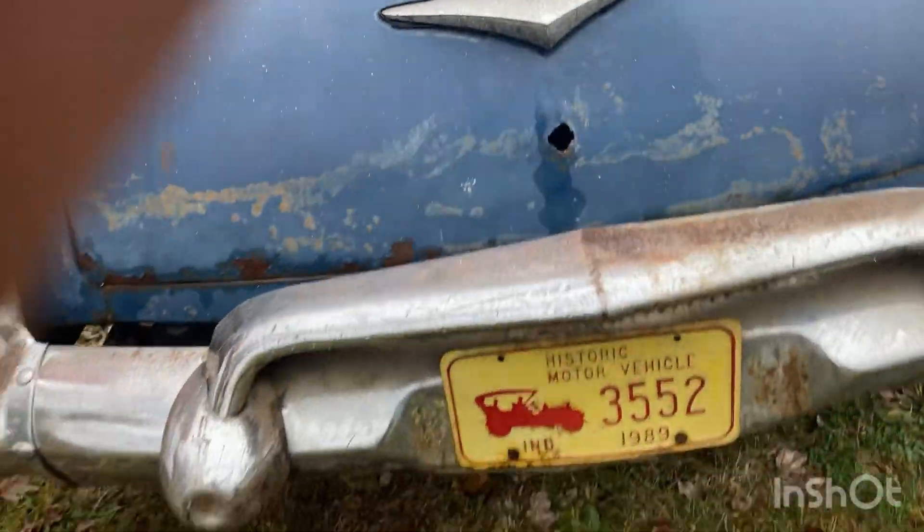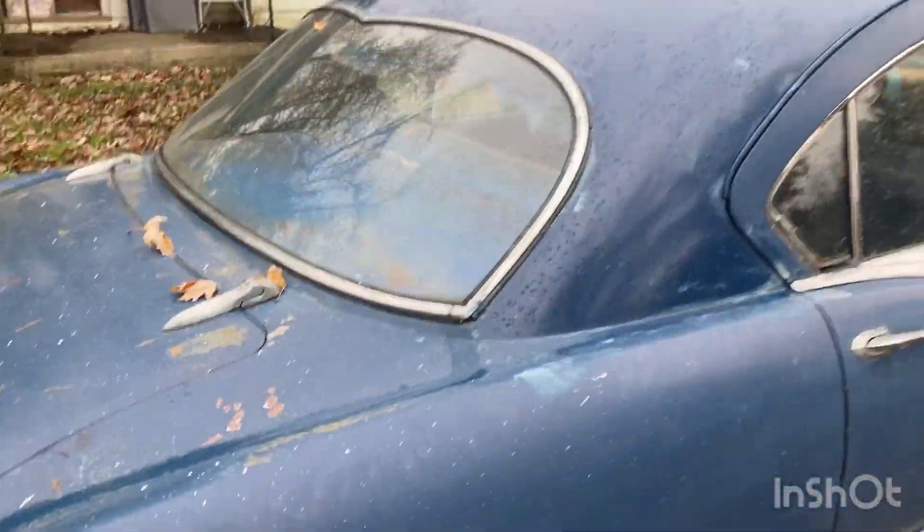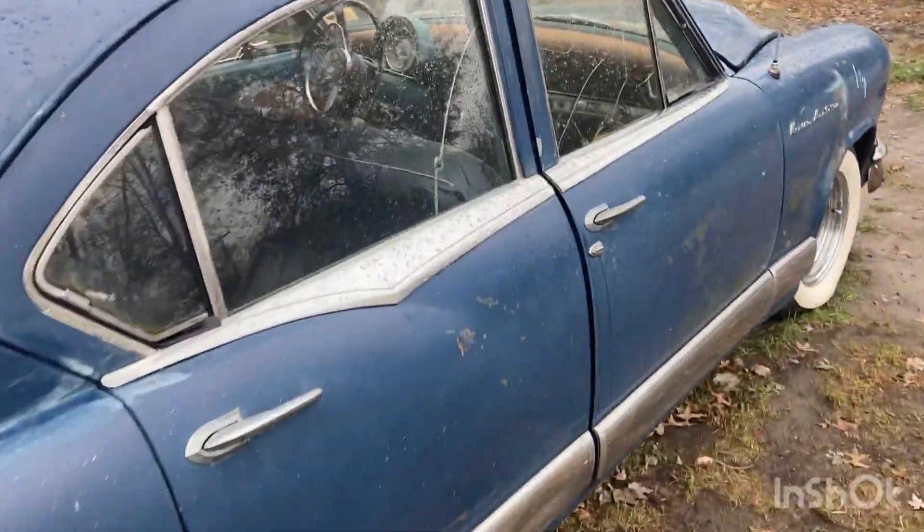Let's see when the last time it was registered — looks like 1989. So it's been off the road longer than I've been alive.